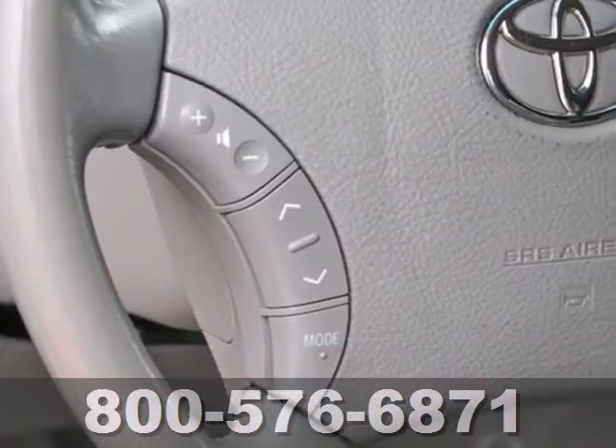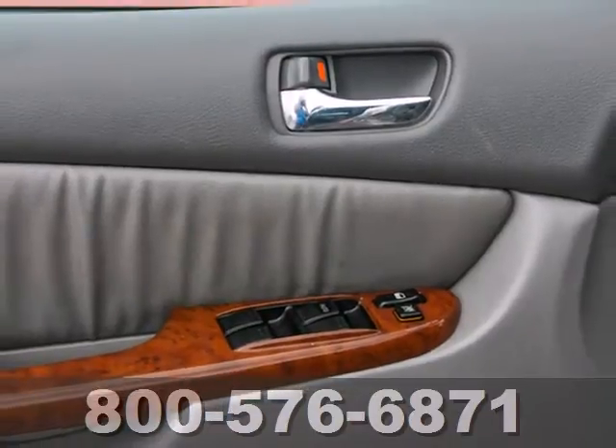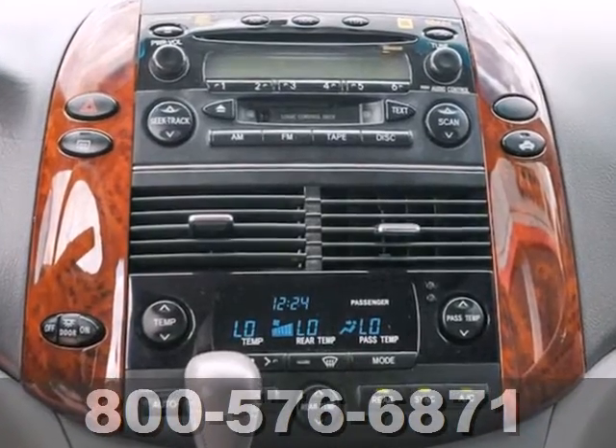It also comes with comfortable seating for seven, 148.9 cubic feet of maximum cargo space, front and rear air conditioning, and more. This highly regarded minivan offers numerous safety features,